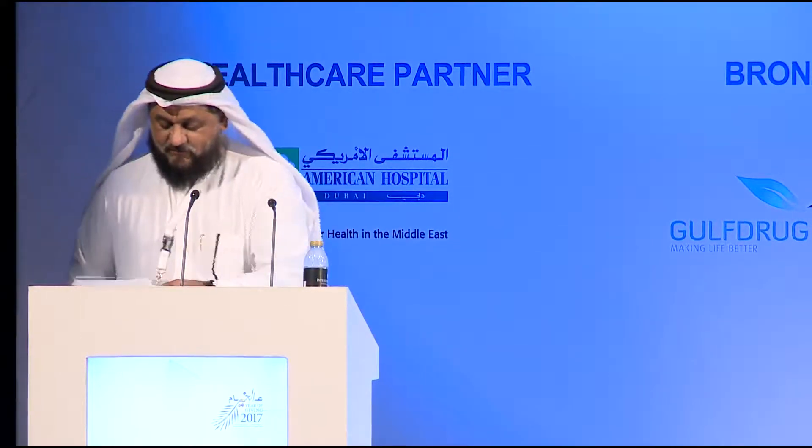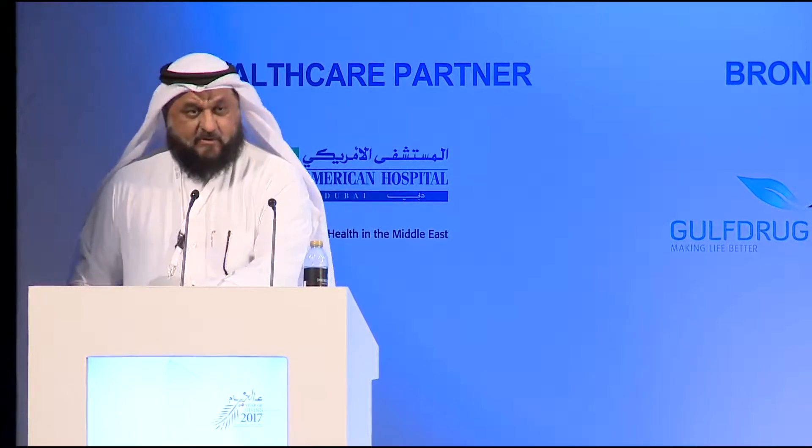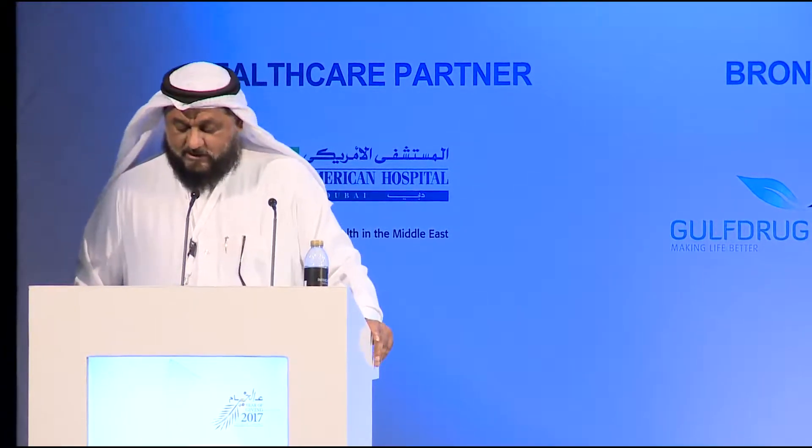I have the honor of presenting the first speaker of the day. On the yes side, Dr. Ammar al-Kashmiri, who is going to speak to us about CT for cervical spine injury.